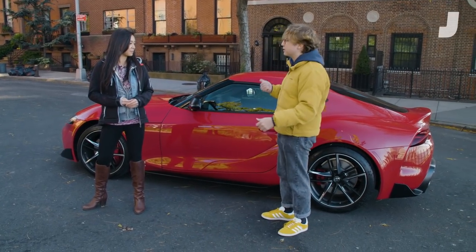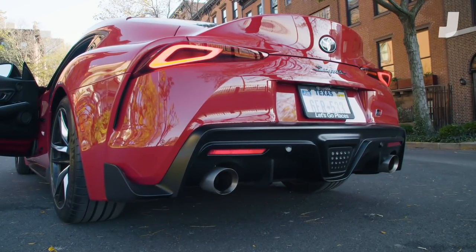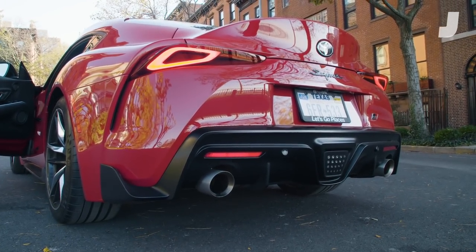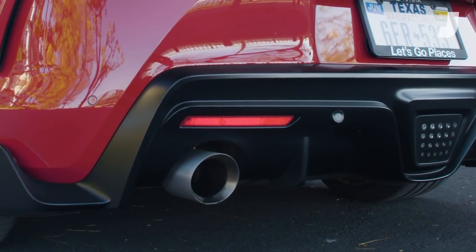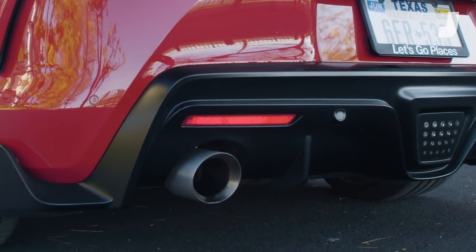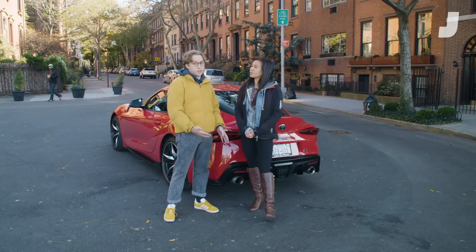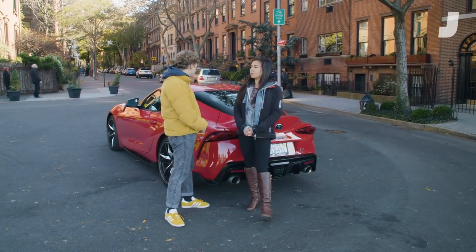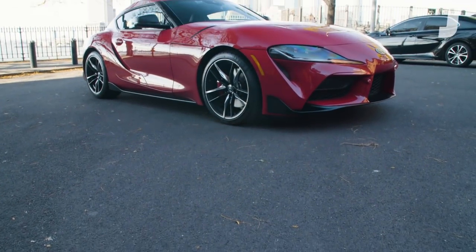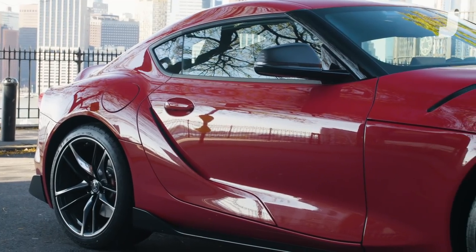I'm going to get in and rev it up, and Kristen's going to go back and inhale some exhaust fumes. [Engine revs] So, Marshnoot — that's what it sounds like. Would you cross shop both of them? The thing about the Supra is it's too expensive for the teenagers who watch Fast and Furious, so it's definitely up there at Porsche-ish money.